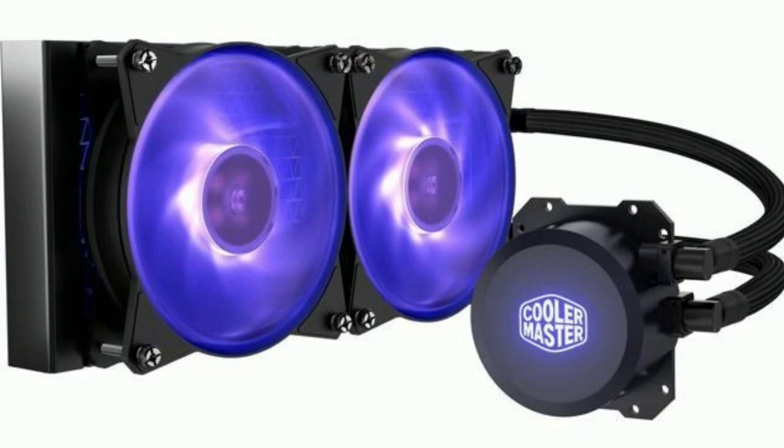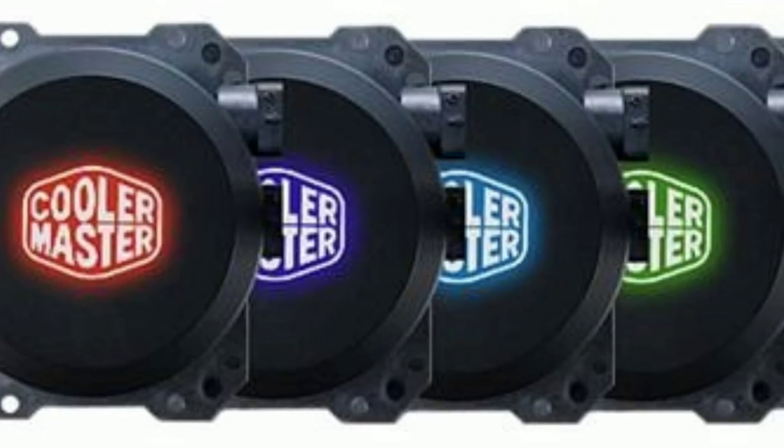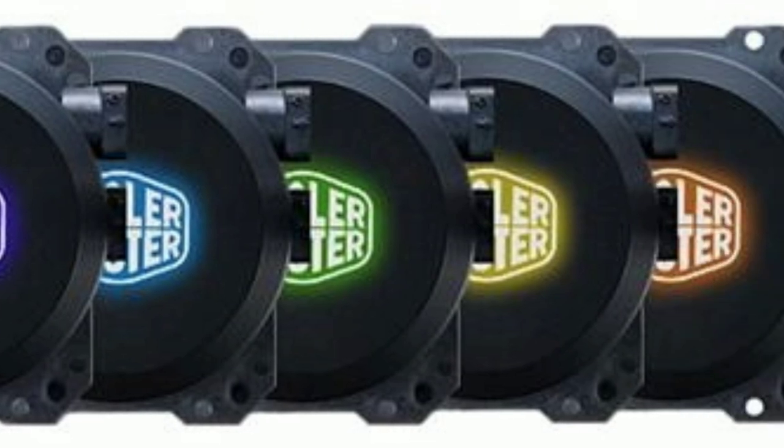To cool the CPU I chose the $70 Cooler Master ML240L. As the name implies, this is a 240mm liquid cooler. It should have no issues cooling the 65W TDP Ryzen 7 3700X, and also comes included with an RGB pump head and fans.